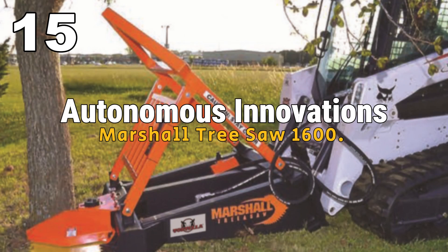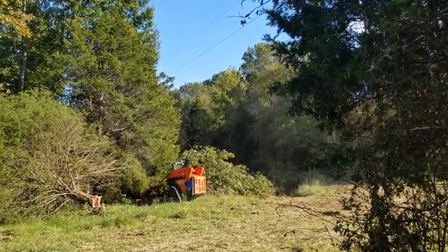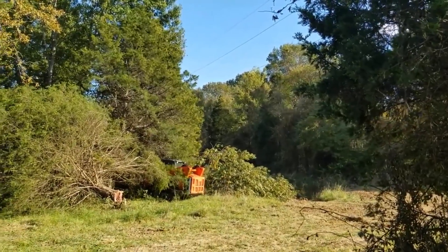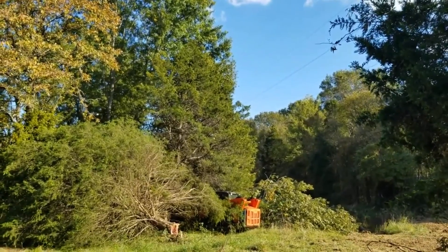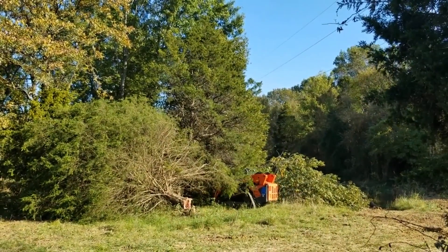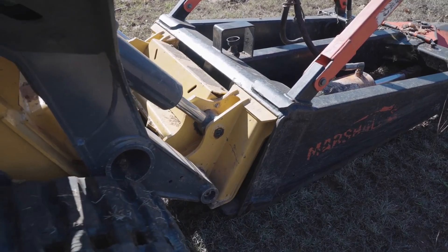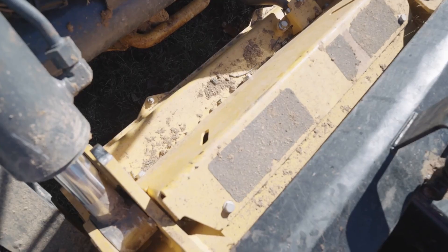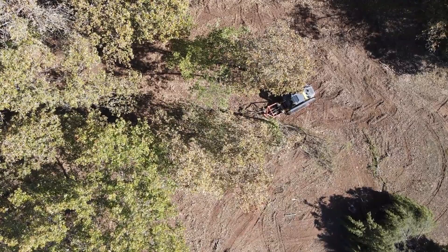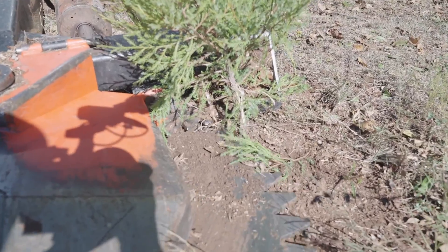Autonomous Innovations. Envision broccoli being harvested autonomously or trees efficiently cleared by the Marshall Tree Saw 1600 — it's like witnessing a dance where technology and farming gracefully partner up. These remarkable collaborations paint a picture of a future where farming is synonymous with fresh, intelligent ideas. These machines are not just assistants — they are catalysts for a farming revolution, introducing new, smart methods that elevate the entire farming experience. It's a preview of a future where the traditional becomes exceptional, and farming evolves into a realm of ingenuity and inventive solutions.